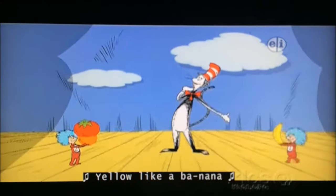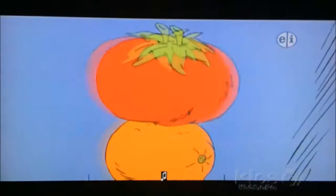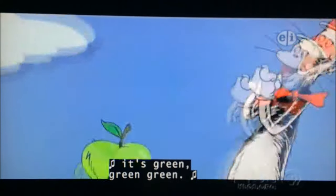Yellow like a banana is third upon the scene. Let's have one more, it's number four, it's green.